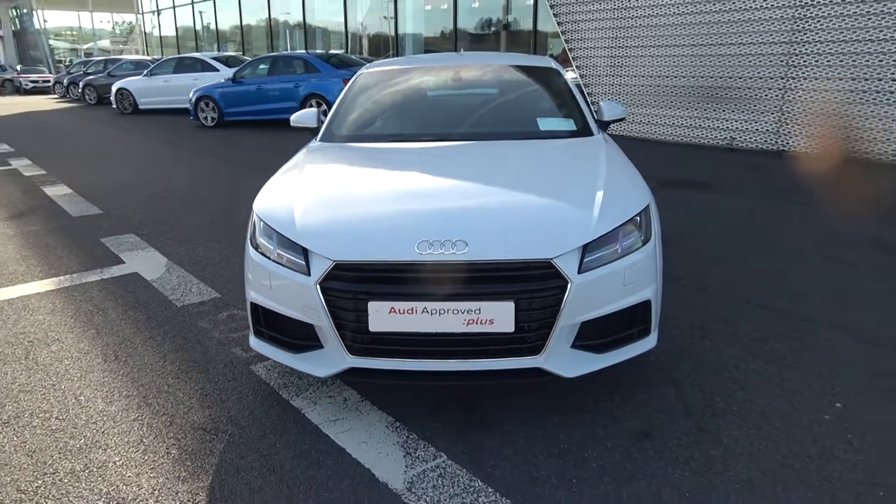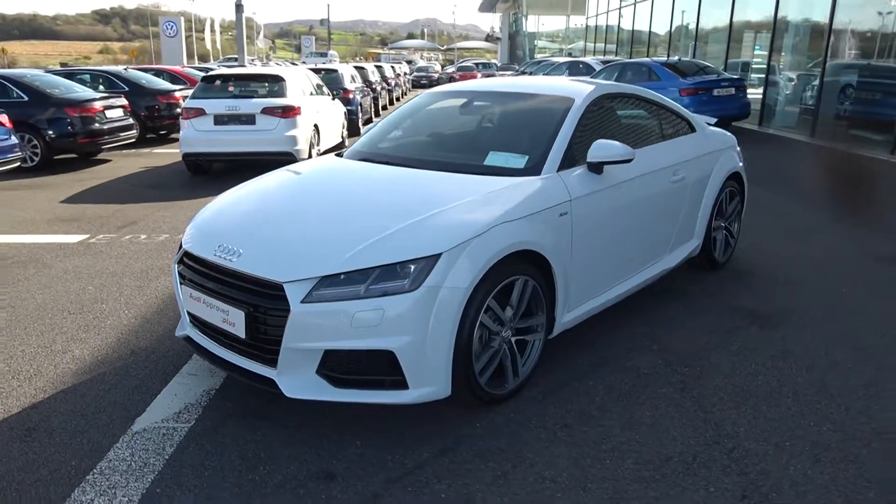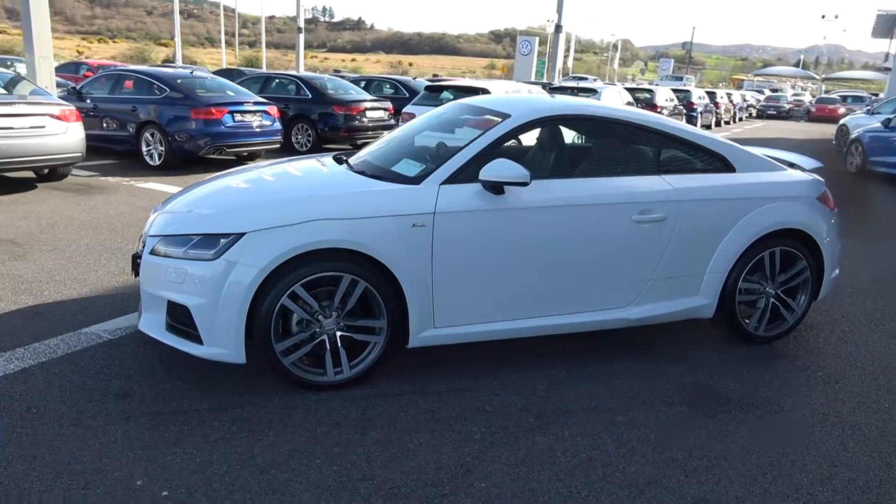Continuing to the side profile, this vehicle is complemented with 19-inch five split-spoke alloys, colour-coded electric heated wing mirrors. Note the S-Line body styling as you see there, including your S-Line exterior badges.